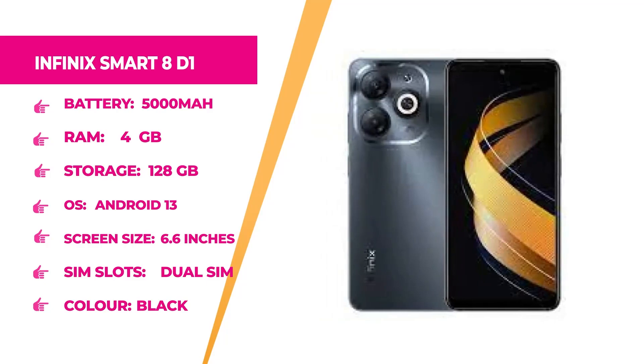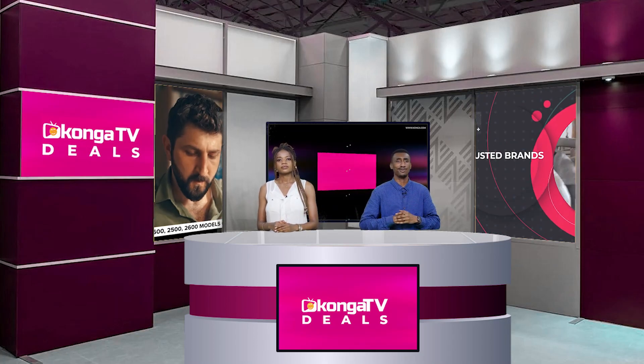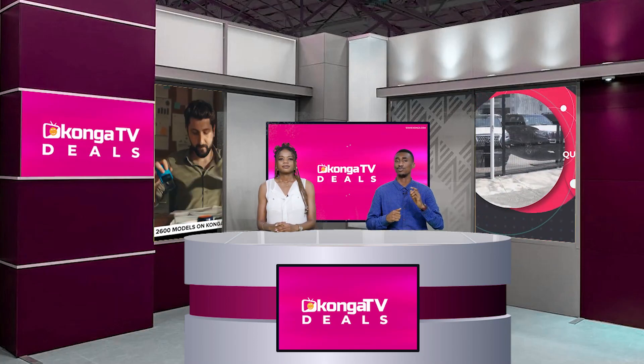Welcome back — you're still watching Konga News today on Konga TV. Up next, we have the Infinix Smart 8D1. It has an internal memory of 128GB, dual SIM slots, a 5000mAh battery capacity, a 6.6-inch screen, Android 13 operating system, 4GB RAM, and it comes in sleek black. If this fits your needs for a smartphone, hurry up to konga.com and get yours right now at an affordable price.